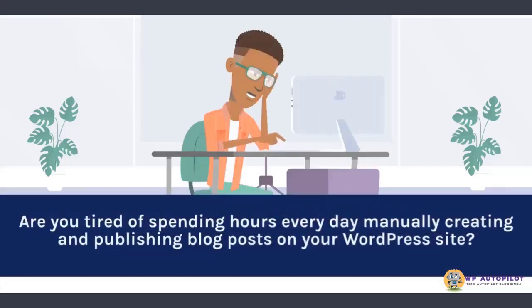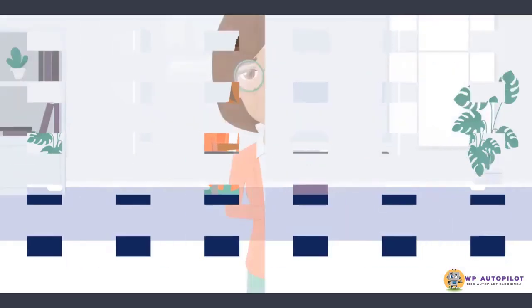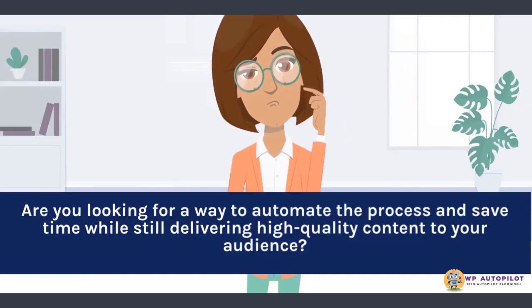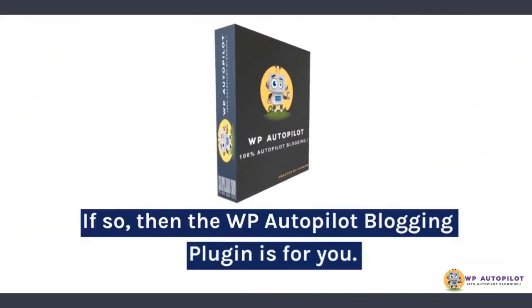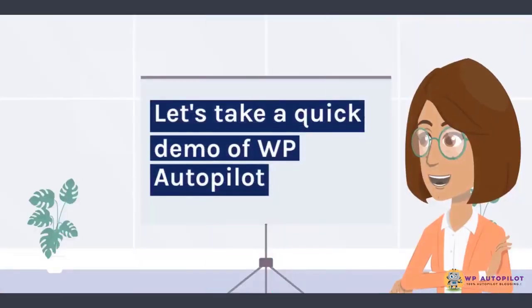Are you tired of spending hours every day manually creating and publishing blog posts on your WordPress site? Are you looking for a way to automate the process and save time while still delivering high-quality content to your audience? If so, then the WP Autopilot blogging plugin is for you. Let's take a quick demo of WP Autopilot.